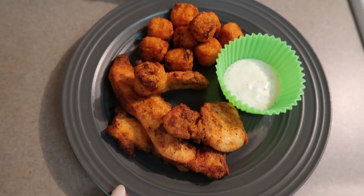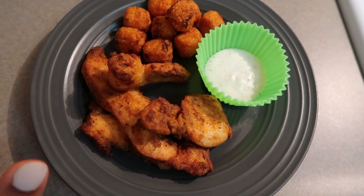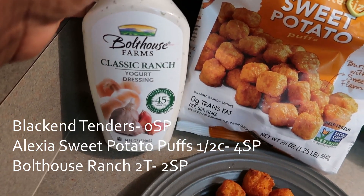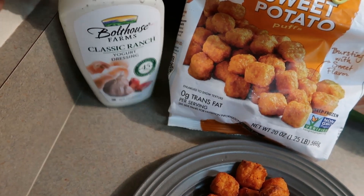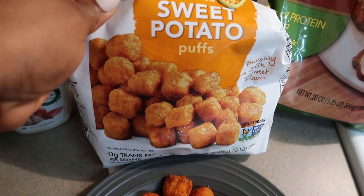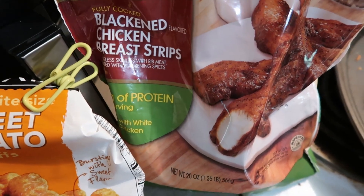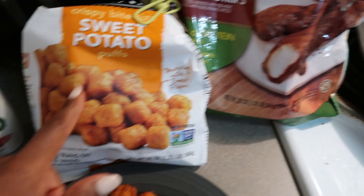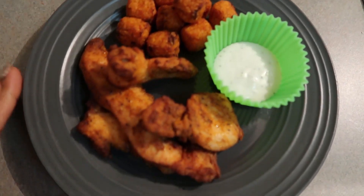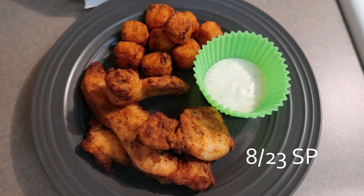For lunch today I'm having some of the Tyson blackened chicken tenders and some of the Alexia sweet potato puffs, and then this is Bolthouse Ranch — two tablespoons for two smart points. The Alexia sweet potato puffs: two-thirds cup is five points, but I just do a half cup for four. I put the sweet potato puffs in the air fryer first because I like them a little more crispy, then add in the blackened chicken strips. So this is what I'll be having for lunch for six smart points.